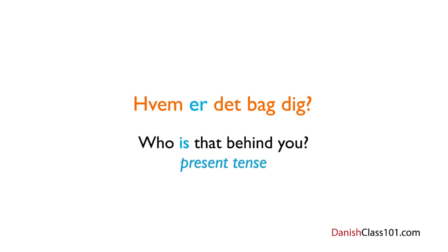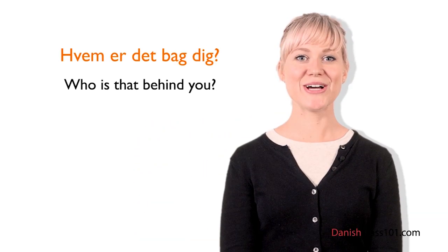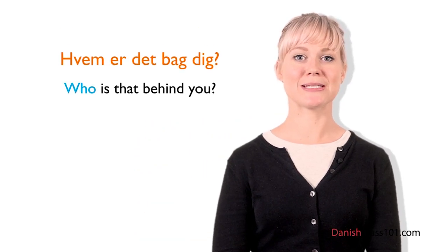Let's break down this question. Er means 'is' — the present tense of the verb at være, which we have already studied. Det means 'that.' And finally, bag dig means 'behind you' — dig is the object pronoun for 'you.' Altogether: Hvem er det bag dig? — Who is that behind you? So in Danish, 'who' is translated as Hvem.